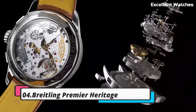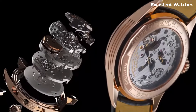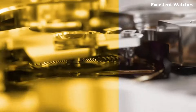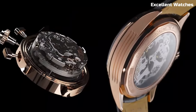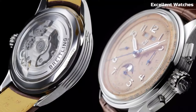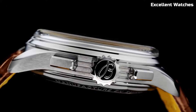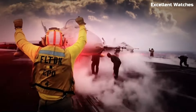Number 4: Breitling Premier Heritage. The Breitling Premier Heritage pays tribute to the brand's rich history with a timeless blend of elegance and functionality. Encased in polished stainless steel, these watches exude a classic and sophisticated charm. The standout feature is their vintage-inspired design, reminiscent of mid-20th century Breitling timepieces. The Premier Heritage collection offers various models, including chronographs and three-hand watches, each with its unique character and style. With luminescent hands and markers, they ensure exceptional legibility. Powered by automatic movements, they promise accuracy and reliability. It's a nod to the brand's heritage and a statement of timeless elegance for those who appreciate tradition.